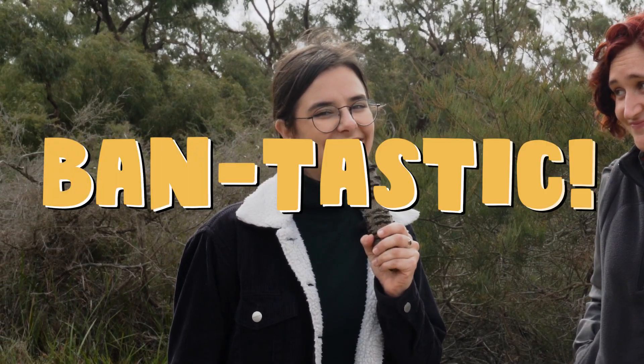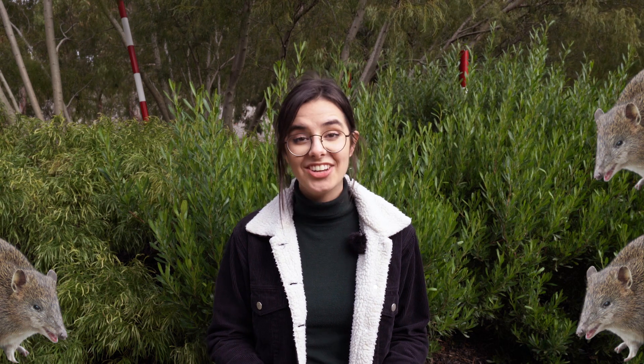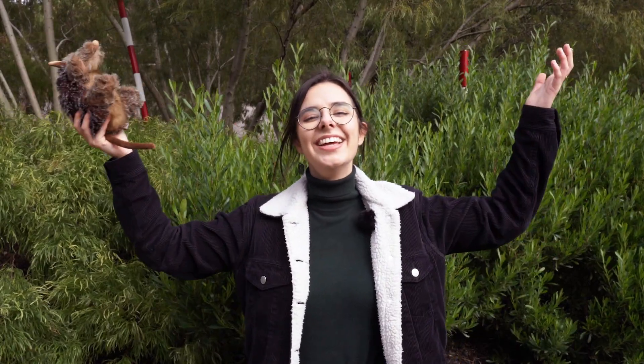That's fantastic. So keep your cats indoors, plant long grasses for their habitat. And if you do spot a southern brown bandicoot, make sure you report it on a database like iNaturalist. If you're not sure, just look out for that long pointed snout — that's how you know it's a bandicoot and definitely not a rat.